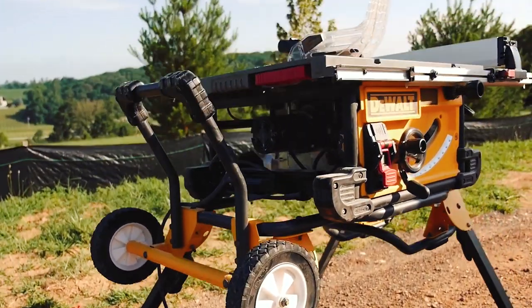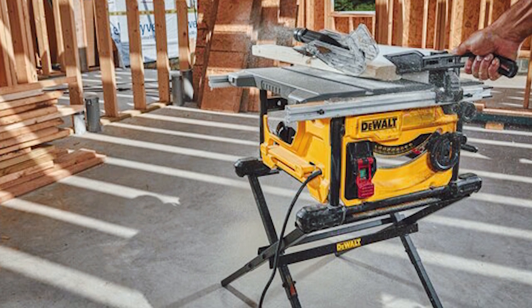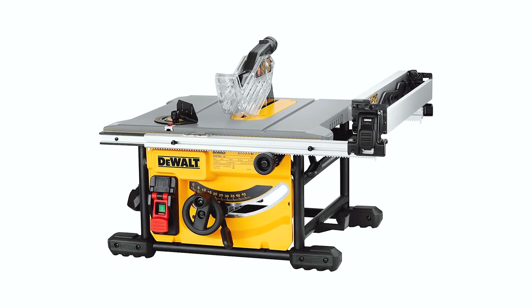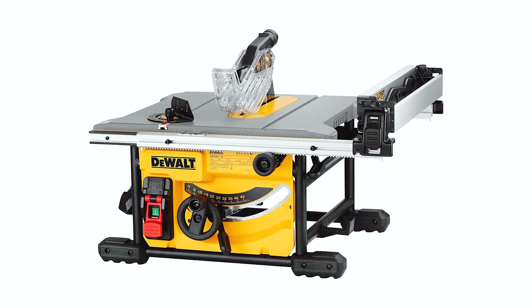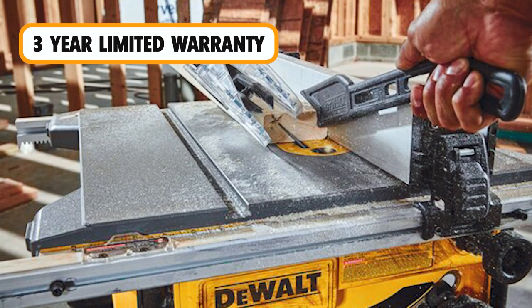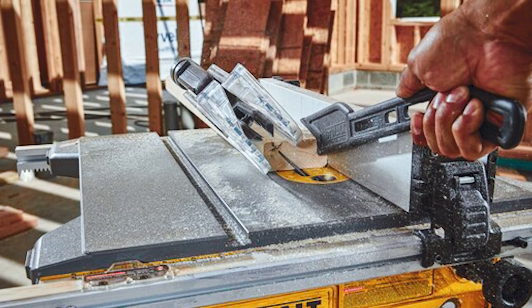This table saw also comes with a decent rolling stand that not only makes moving it from job to job easier but acts as its own stand as well. From a quick glance, it would seem that the dual table saw is easily the best value, even if it is a bit expensive. The saw comes covered by dual's three-year limited warranty, which should give you some peace of mind.